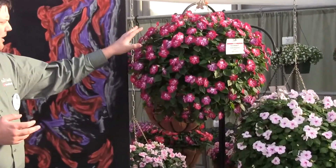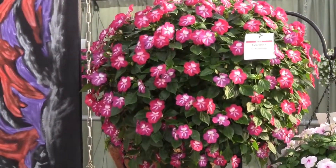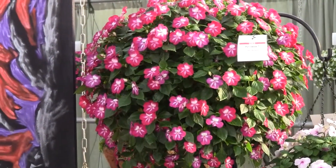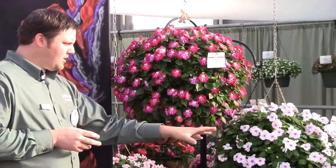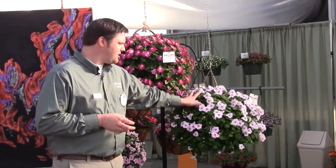Also we have a new color here — this is Cosmic Burgundy. Phenomenal burgundy coloration with a little white pattern in the middle, and probably my favorite of the lot. And then we also have the Pink Ice, a new one for something in the white color range.